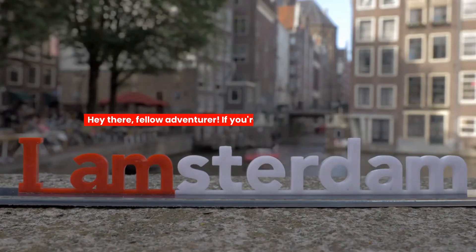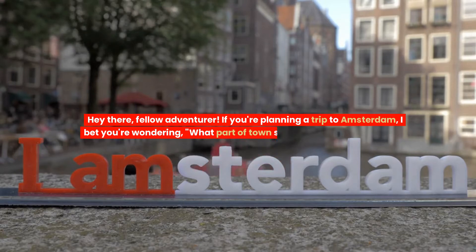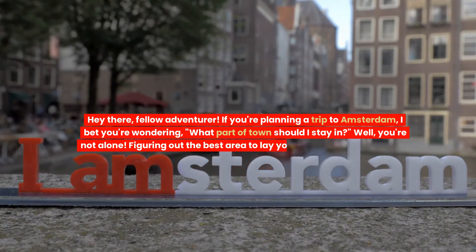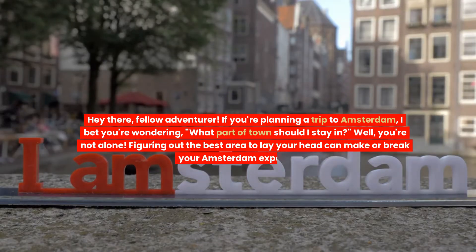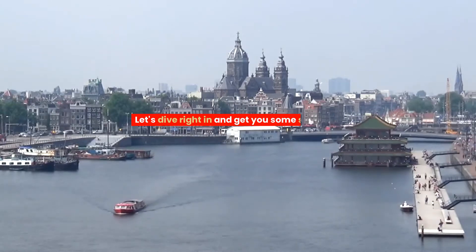Hey there, fellow adventurer. If you're planning a trip to Amsterdam, I bet you're wondering, what part of town should I stay in? Well, you're not alone. Figuring out the best area to lay your head can make or break your Amsterdam experience. Let's dive right in and get you some solid advice.